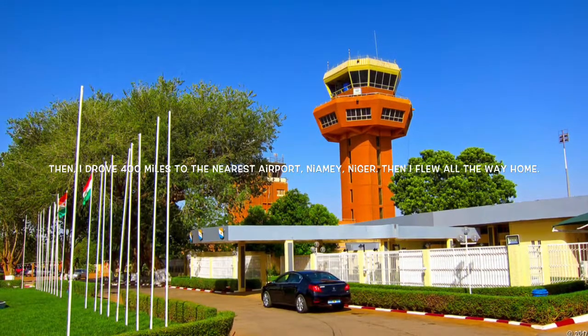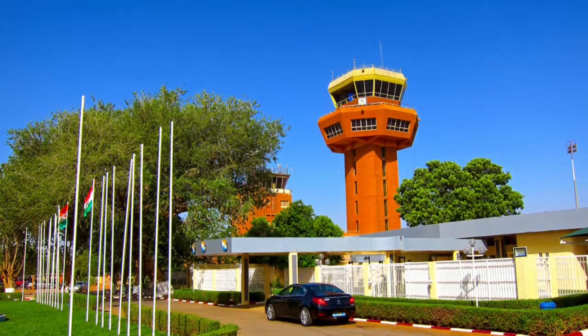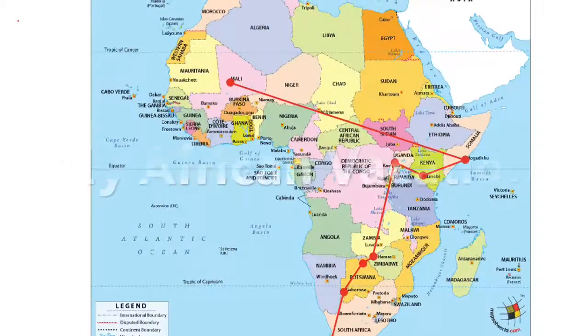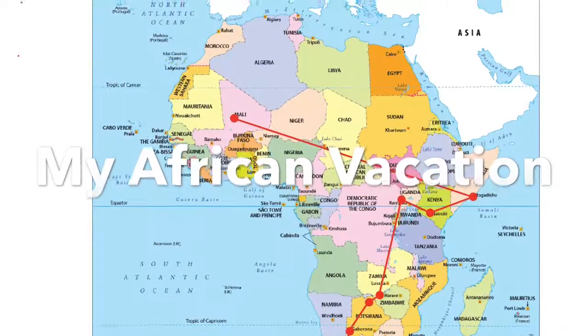Last, it was time to go home. The mosque built in 1327 was a very important part of the community. Thank you.